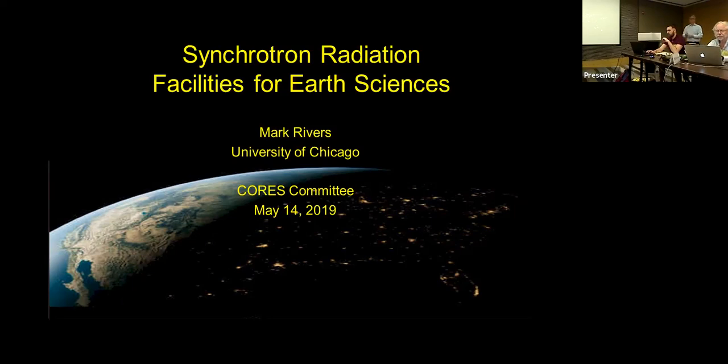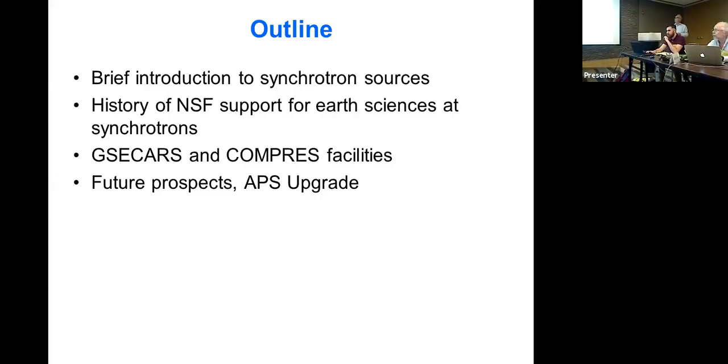Thanks very much. It's really nice to be here. I'm going to give a quick outline of my talk. First, I'll give a brief introduction to what synchrotron radiation is, for those who may not be familiar with it. Then a little bit of the history of NSF support for Earth Sciences at synchrotrons, followed by the two facilities — GSECARS and COMPRESS — and then thoughts for the future, including a big planned upgrade at Argonne.